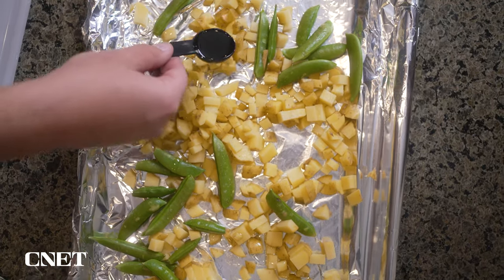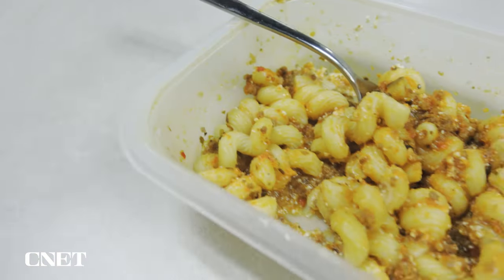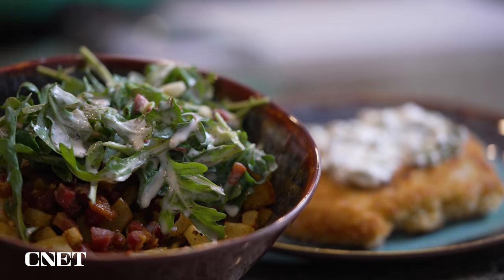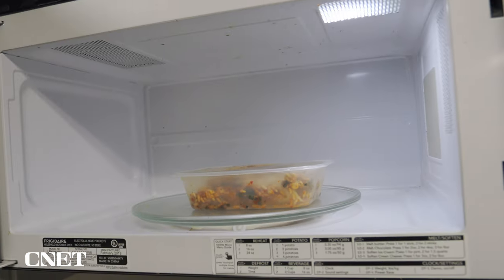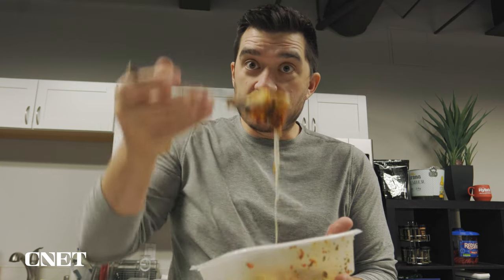In addition to the meal kits you prepare yourself, Blue Apron also sent me some of their heat and eat meals, which are basically ones you throw in the microwave and they're ready in about five minutes. They're pretty tasty and delicious — hard to screw up enchiladas, hard to screw up pasta. I would say these were not as tasty as the actual meal kits, which makes sense because the schnitzel took me about 50 minutes while these are ready in five. That said, they are better than your average microwave meal — everything tasted fresher and the ingredients seemed a bit more premium.